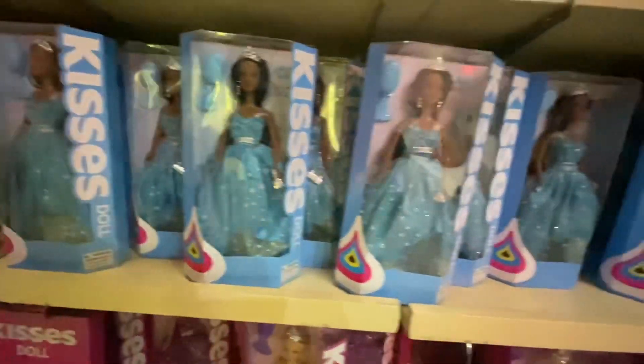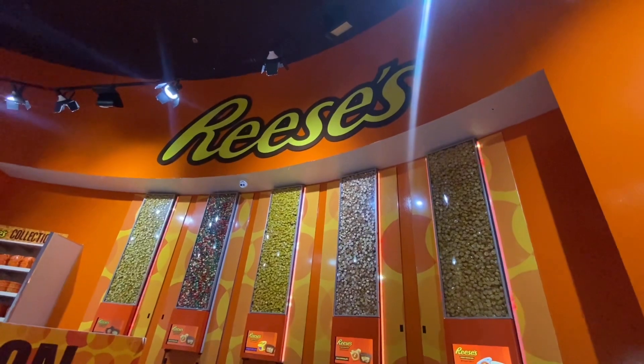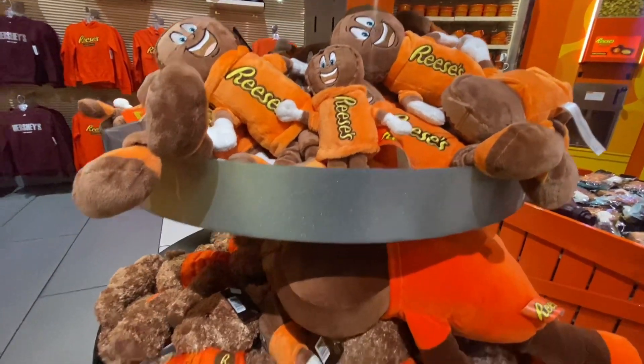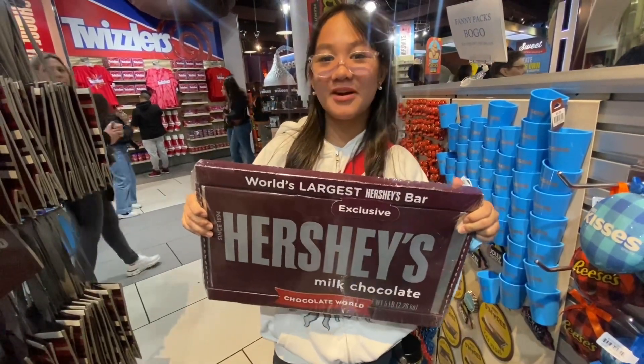Here are some Hershey's Kisses chocolate dolls. This is the second floor where they sell Reese's type candy, and this is the world's largest Hershey's bar.